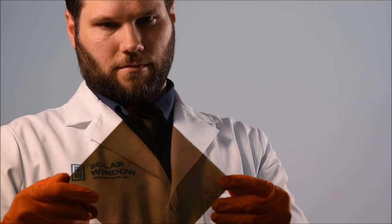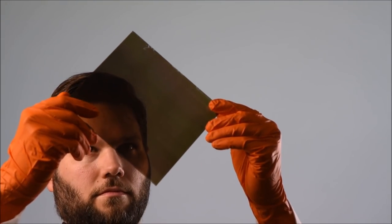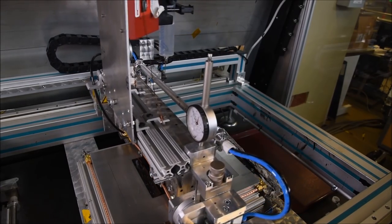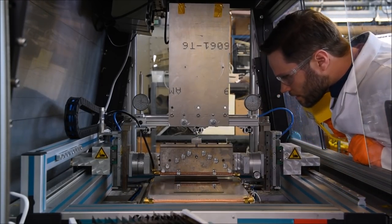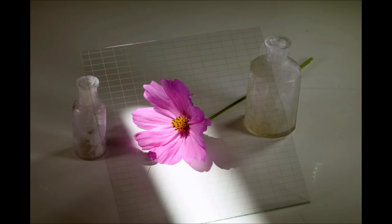The secret behind solar windows technology is a liquid coating that is applied to window glass or plastic. These see-through liquids produce electricity as light passes through the window. From there the details are scarce, but presumably the energy would be fed into an inverter and then into the electric grid of the building. Amazingly, this coating works with low light and reflected or ambient light conditions, so even the windows on the opposite side of the building from the sun can still produce at least some power.